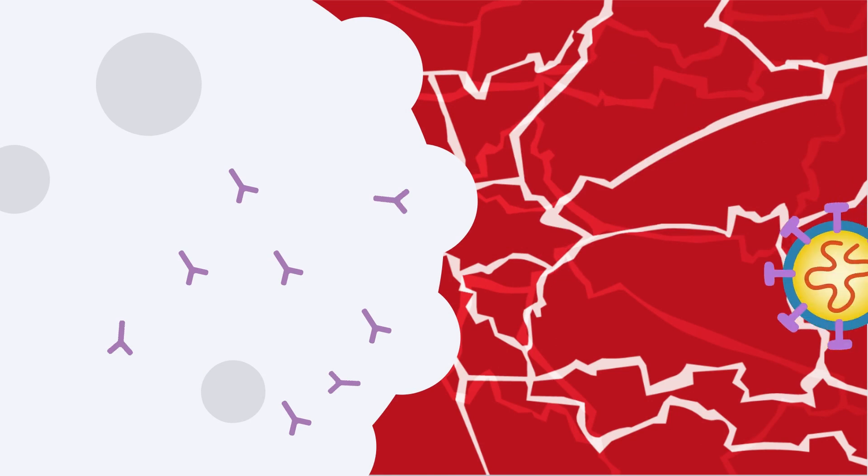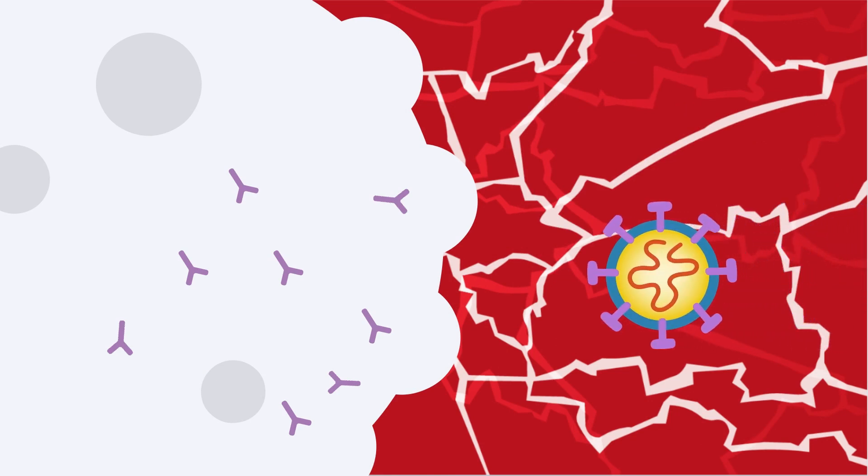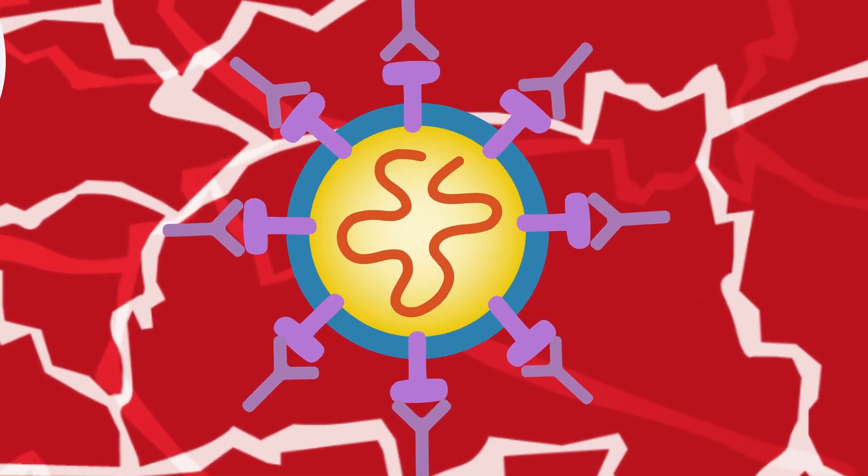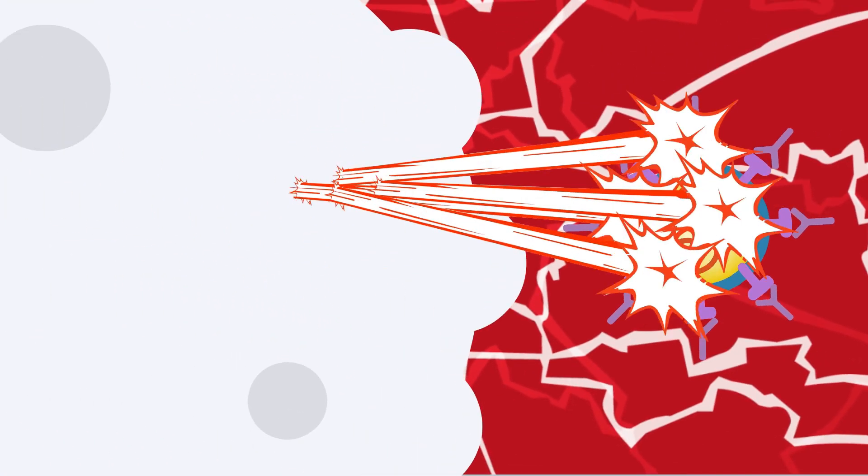Should the real coronavirus enter a vaccinated person, the body is prepared. The antibodies mark the keys for immediate destruction, rapidly clearing the virus from the body.